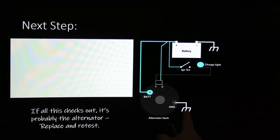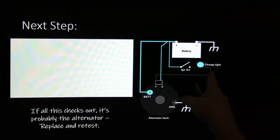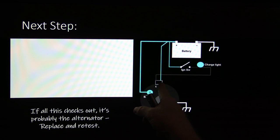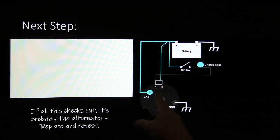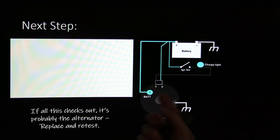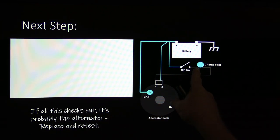The ignition switch fires up the charge light and turns on the voltage regulator if it's got an internal regulator. If you don't have good hot power there, you need to find out why. A lot of these alternators only have a big terminal and one small wire — if there's no voltage at that one wire, the alternator will not put out. That's a sense wire on an internal regulator; it feeds the brushes, then the regulator dithers the ground to the underside of the brushes. If all this checks out, it's probably the alternator — replace and retest.